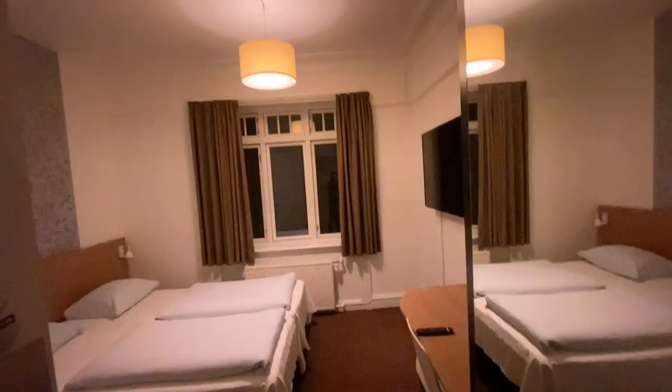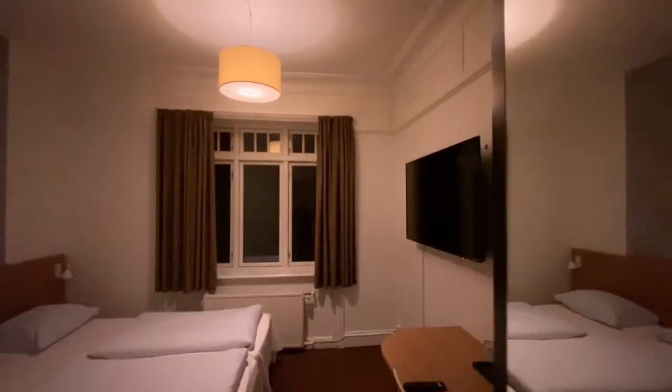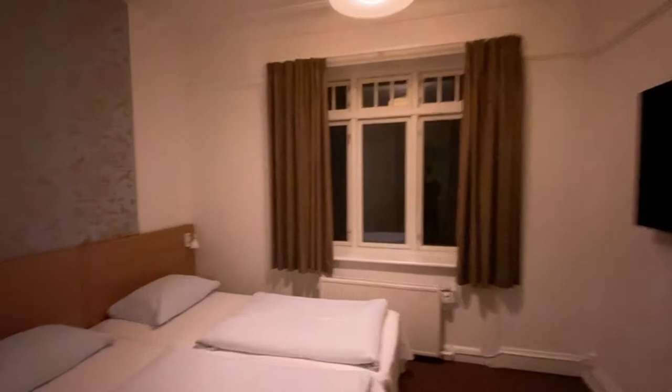Just checking into room 406 of our hotel, the Savoy Hotel in Copenhagen. Complete first impressions here, let's see what it's like. Well, extremely, extremely basic, run-of-the-mill, quite small room.